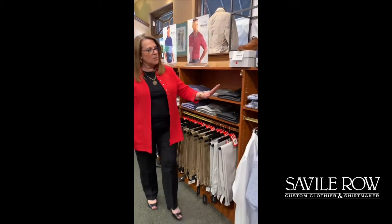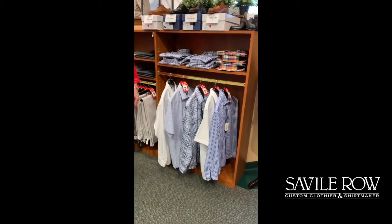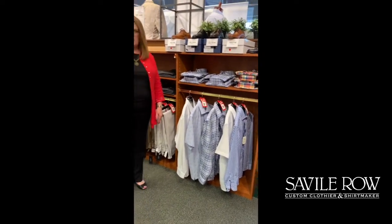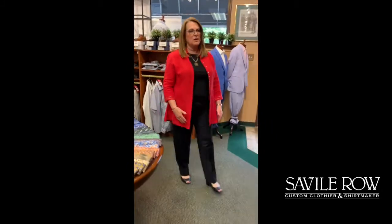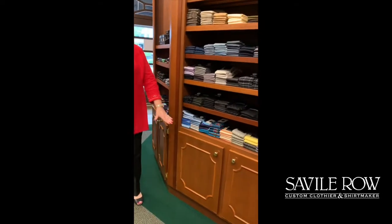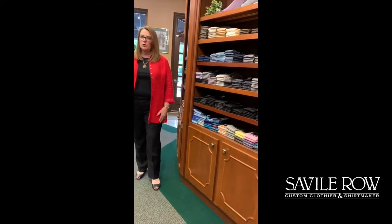And then a couple more really great casual shirts you can pair with jeans or khakis, whatever you need. And then, to top off your outfit, we've got some really fun socks this season — light colors for dress, and a lot of really fun bright colors just to show your personality.